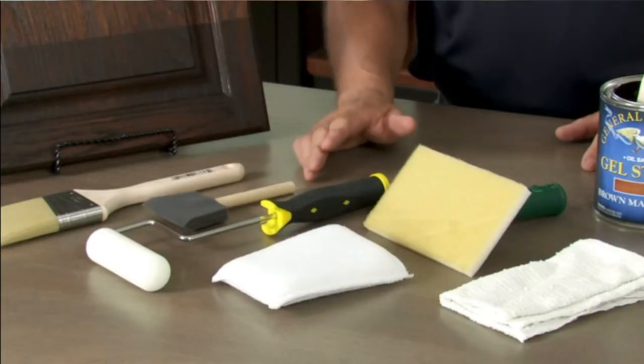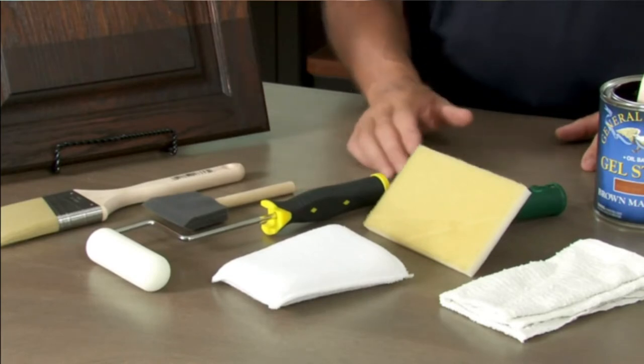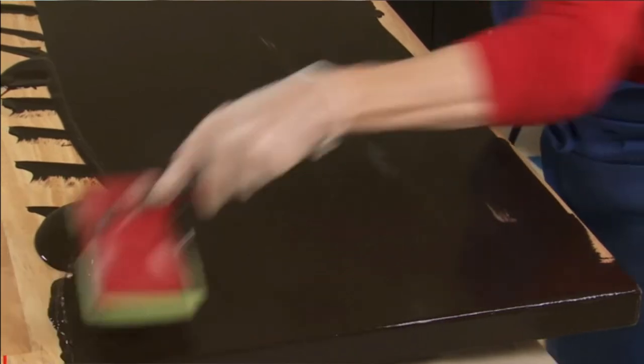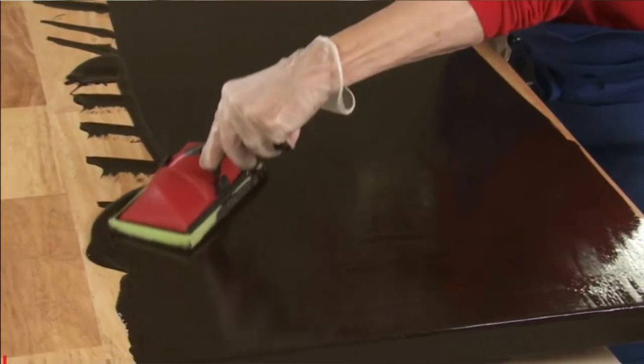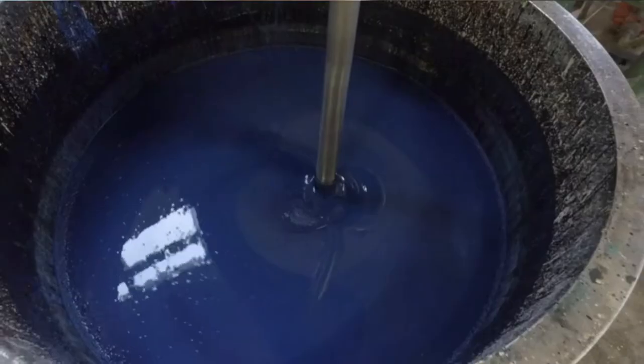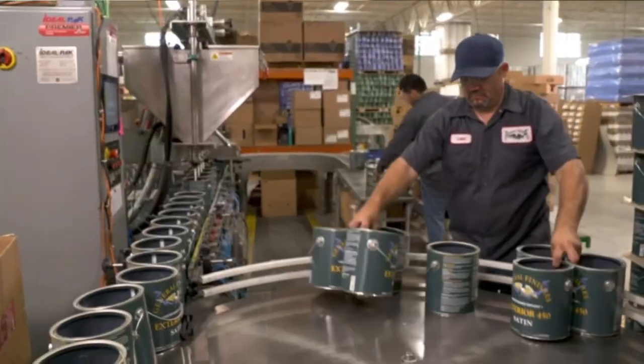What we liked most: It's easy to apply even if you have no woodworking skills. It has a dark rich color. It's very versatile. It's affordable. It's also an ideal choice for aspen or pine furniture. What could be improved: If you fail to wipe off excess stain, you'll get blotches and streaks.